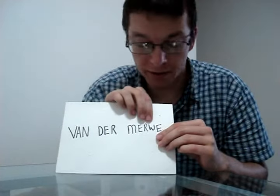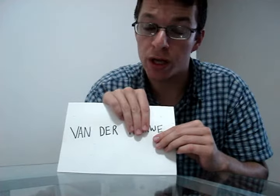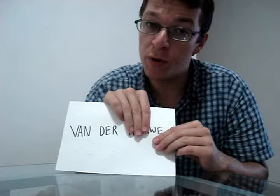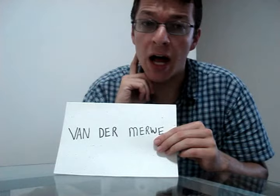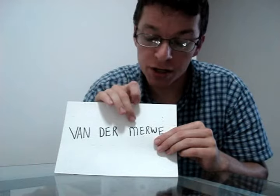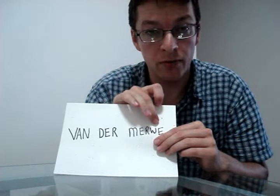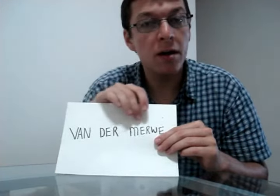Then the last part. I know it is spelled We, but we do not say We — that would be wrong. We say Vi, like the first part of the word Villain. Think of a thief, a scoundrel, somebody in politics — Villain. Join the three sounds together: sheep, R, Villain. Merwe. Join everything: Van der Merwe.